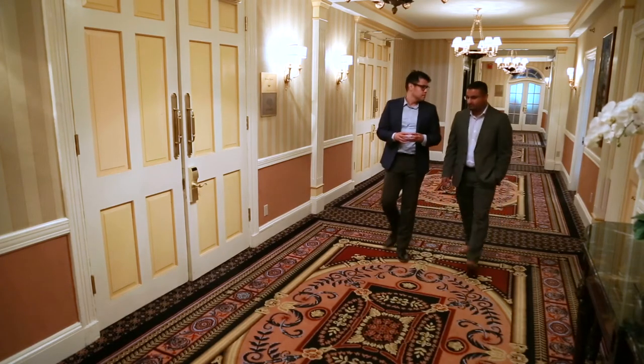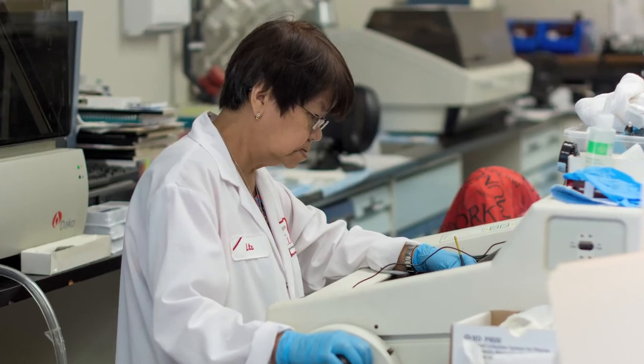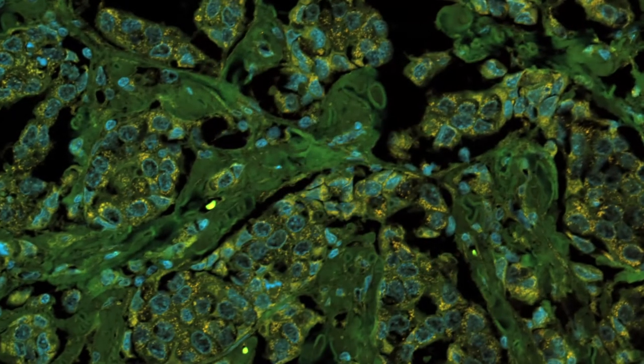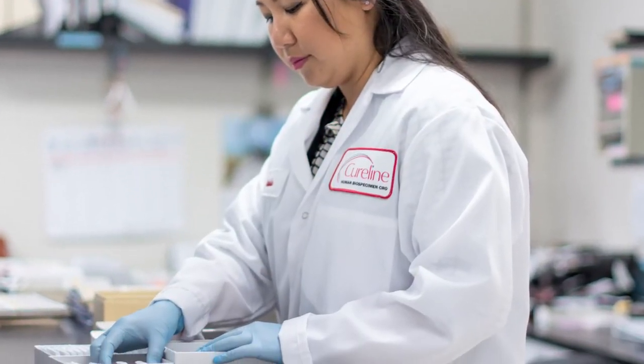Dr. Singh says Cureline is one of the very few CROs that can design and successfully implement complex lab protocols as part of custom prospective collections. That's because it addresses key issues when it comes to ethics, medical treatment, and technical research. Ruben Galvan reporting for scientists.com.